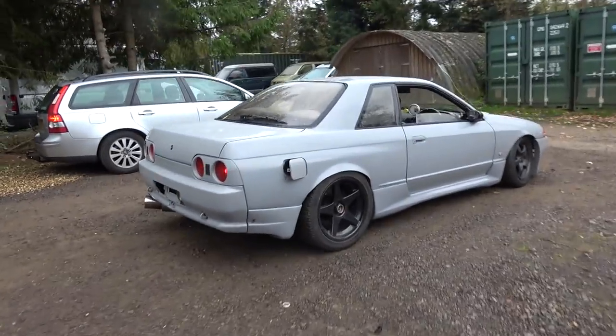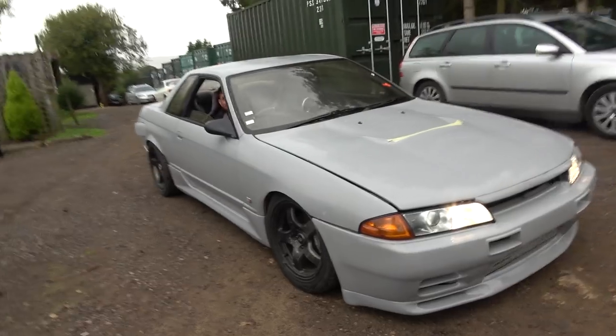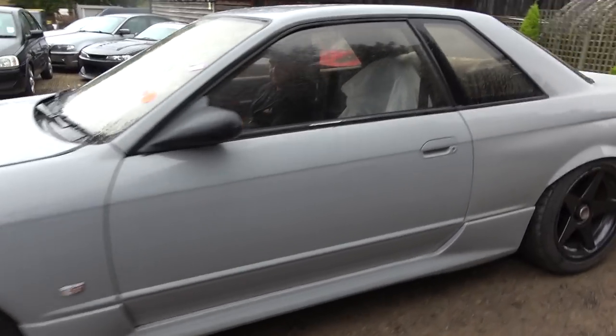What have I just spotted? A very sick R32 GTS, ready for some doughnuts. That is sexy man. Core R32, do love a 32 I must admit.